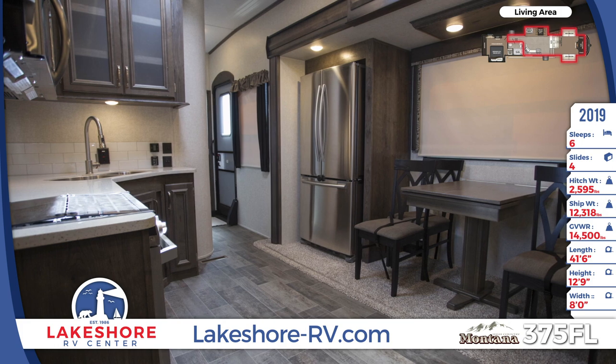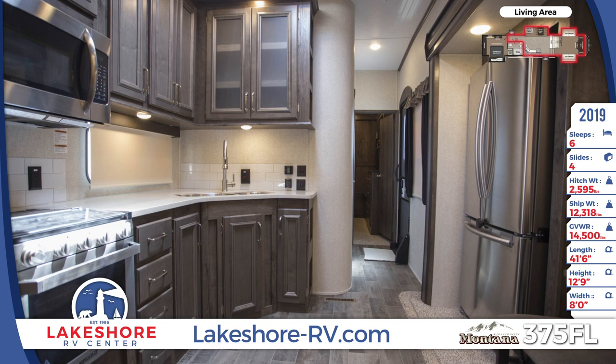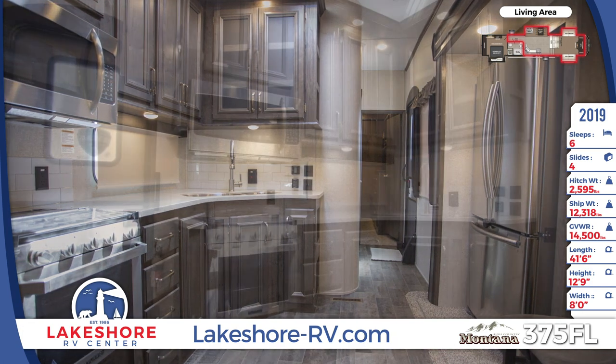Inside the kitchen, you'll find a large refrigerator, microwave, an oven with a 3-burner range cooktop, and a dual-basin sink with cover. There's also a booth dinette and a hutch.